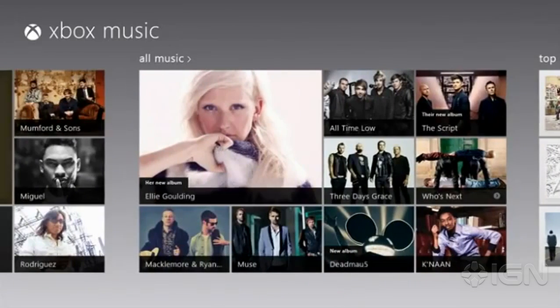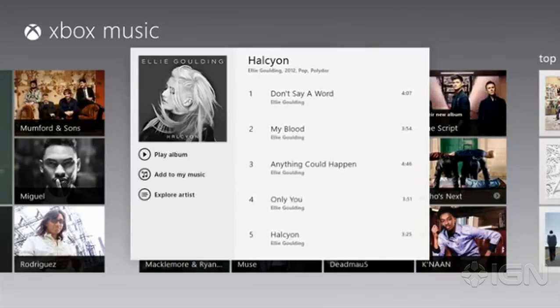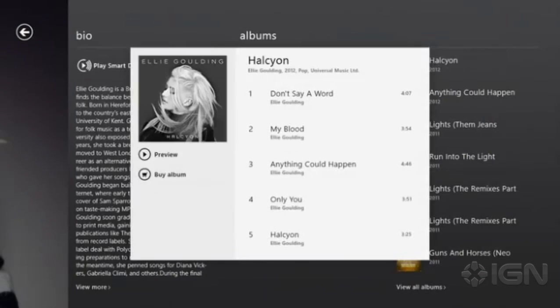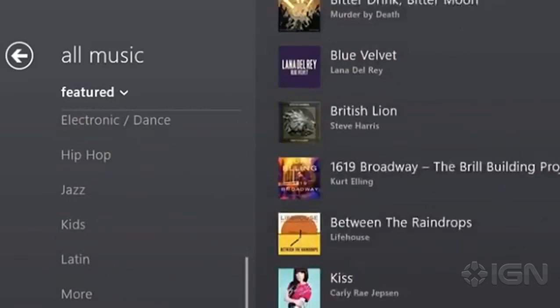Xbox Music features free music streaming on all Windows 8 and Windows RT tablets and PCs, artist-based radio, music subscription, and a marketplace to purchase songs from one of the world's largest music catalogs.